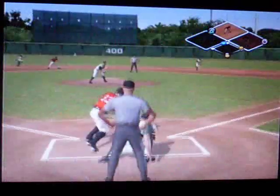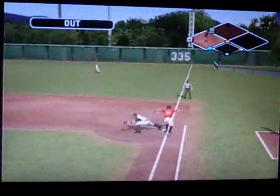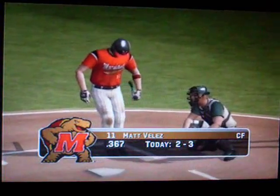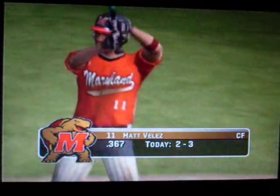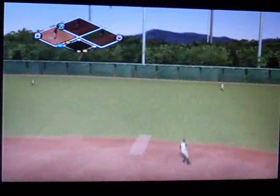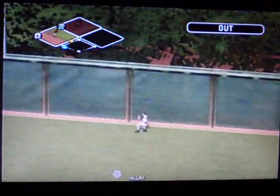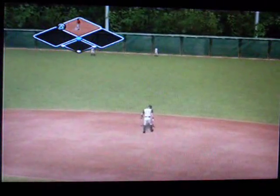The batter squares to sacrifice — there's a bunt, throw to first, he's out of there. Velez is up next. Hits it toward deep right, the outfielder racing after it, over the shoulder — holy cow, what a catch. The runners back to tag.